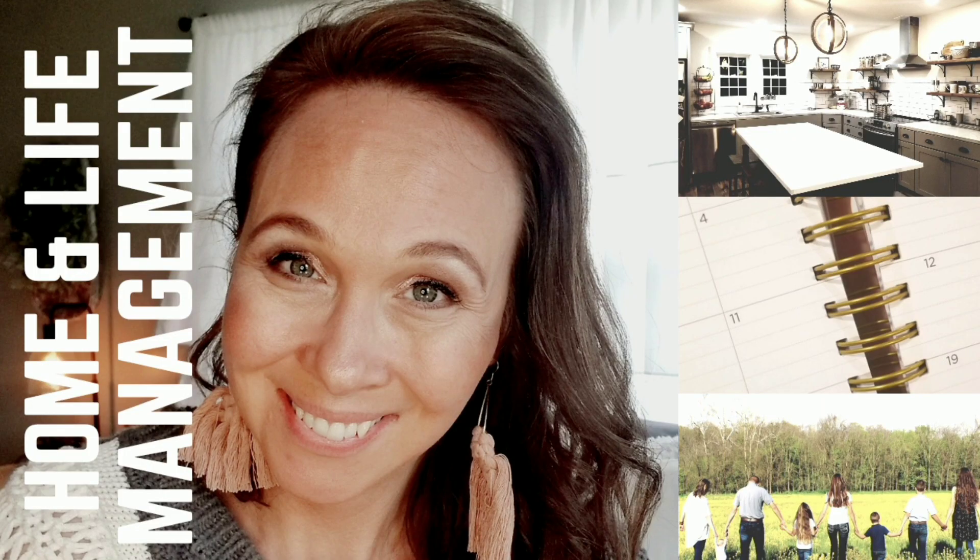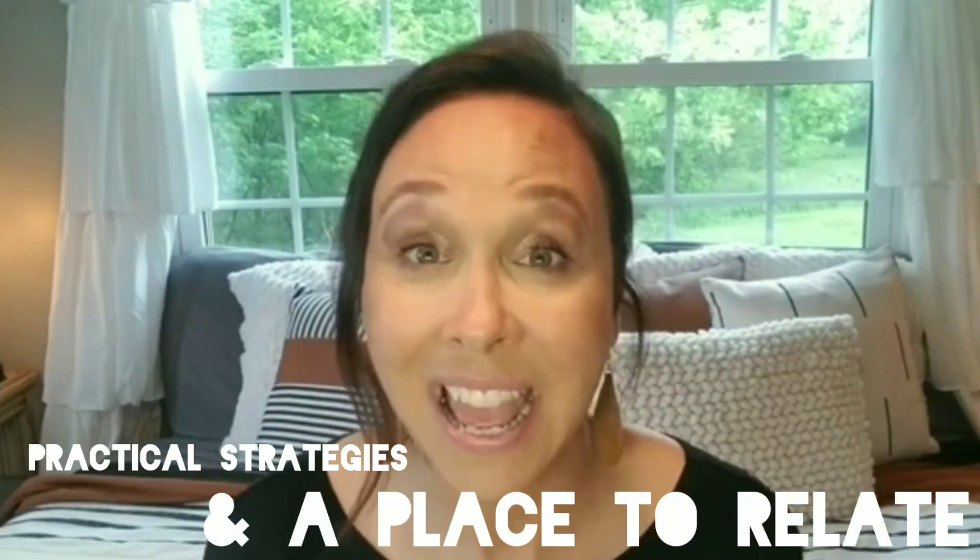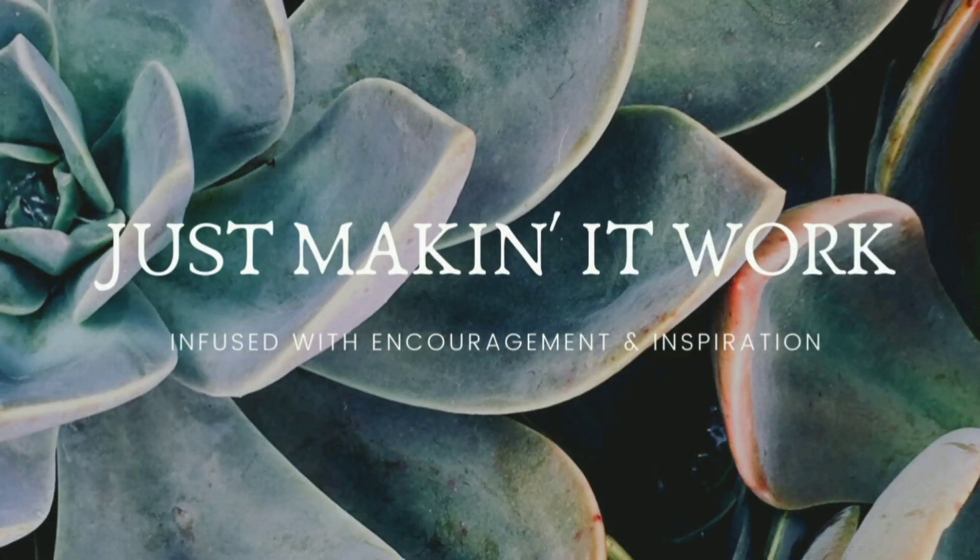Hey there, this is a sneak peek, a glimpse, an inside look from a homeschooling mama to six living with a chronic illness. I create content to provide practical strategies and a place to relate for other mamas who, like a lot of us, are just making it work.